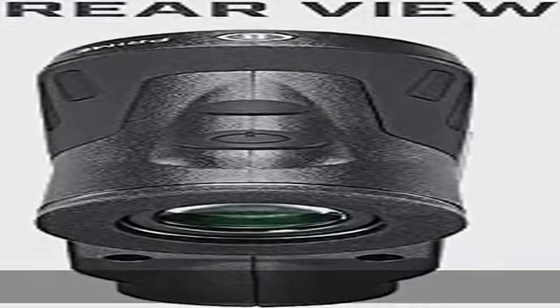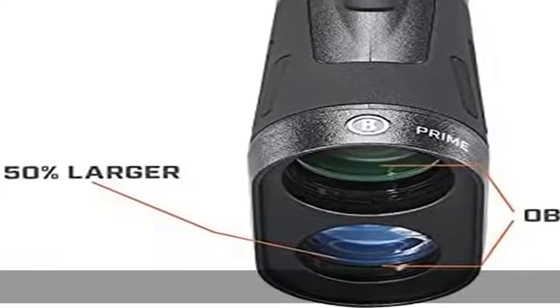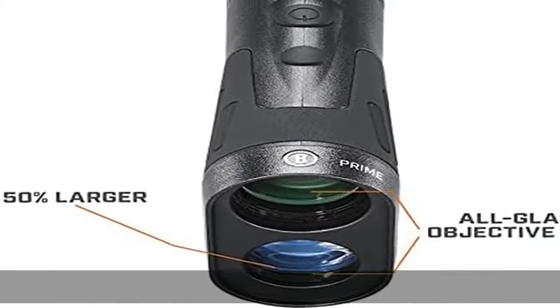Fast ranging scan mode updates range 4x per second for fast, for archery, hunting or target shooting. In the description to get this product today at the best price.